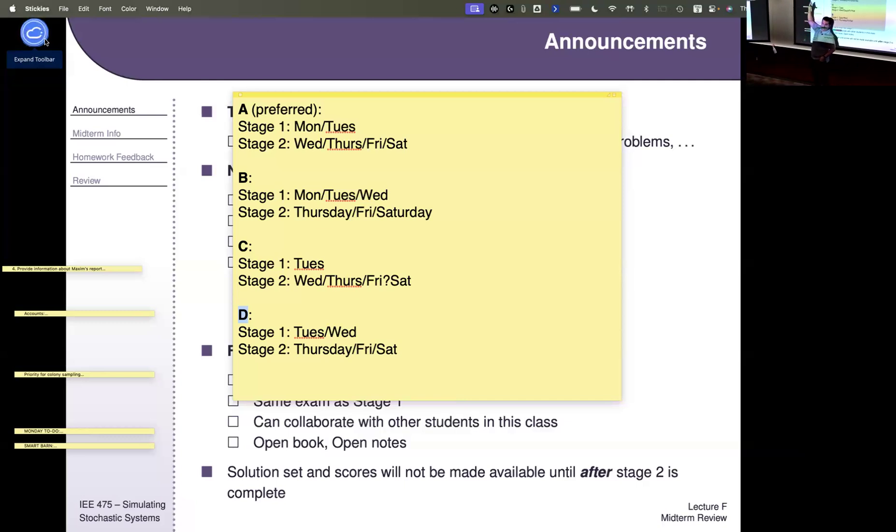I'll just let that poll run all throughout this period and see how it looks at the end.